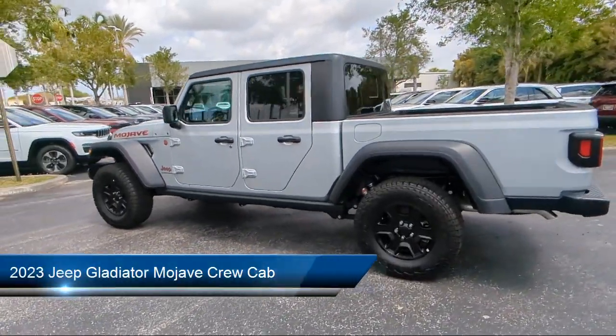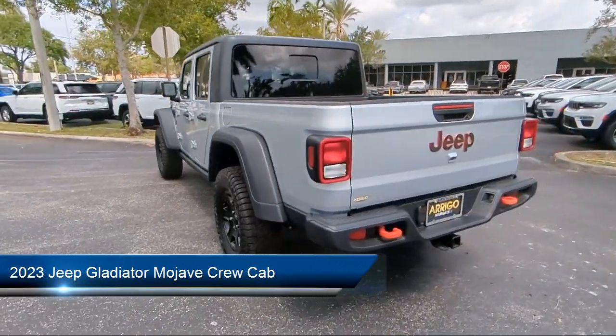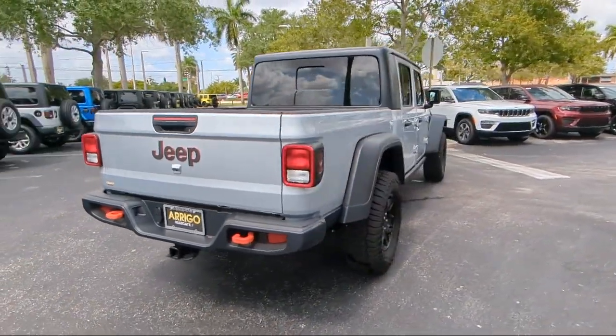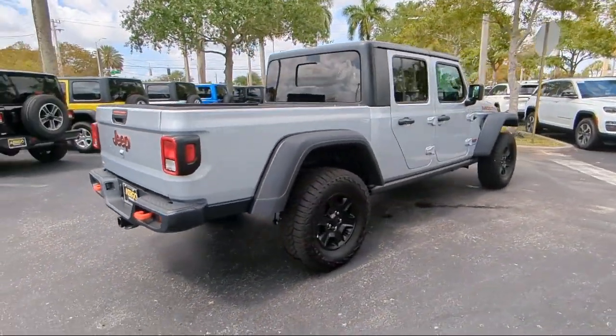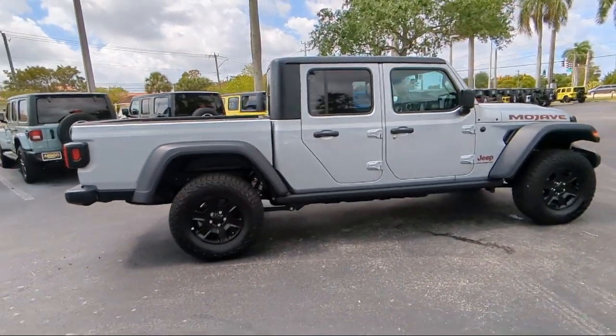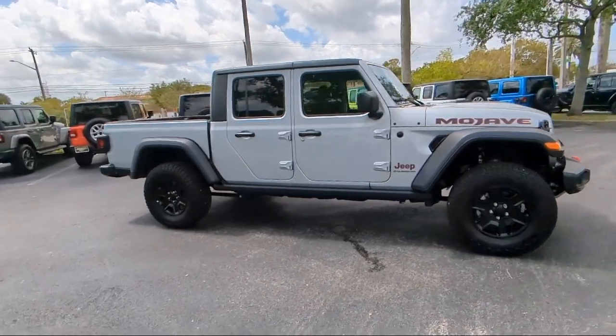It comes equipped with Navigation, Park View Rear Backup Camera, Leather Steering Wheel with Auto Tilt-Away, Sirius XM Satellite Radio, Apple CarPlay and Android Auto, Garage Door Transmitter, Keyless Entry, Electronic Stability Control, Outside Temperature Display, and Steering Wheel Controls.